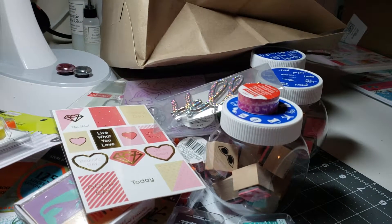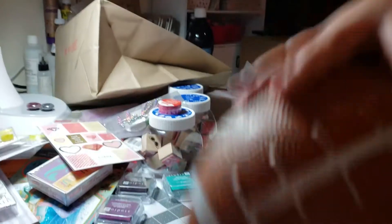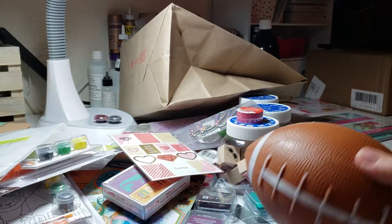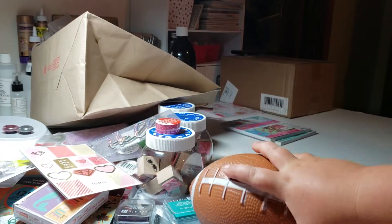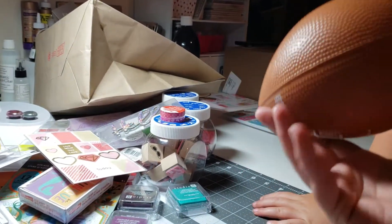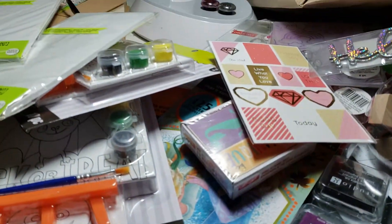Ollie wants to show you his football that he got tonight. Very cool football — that was only a dollar. Dollar make you holla!